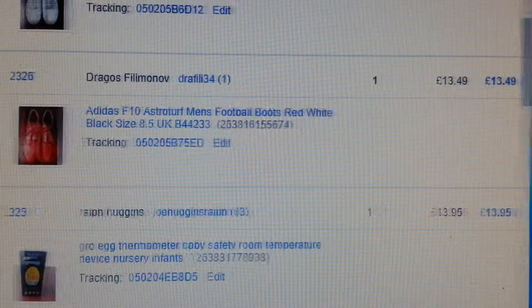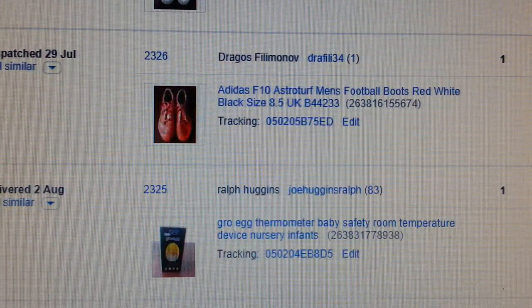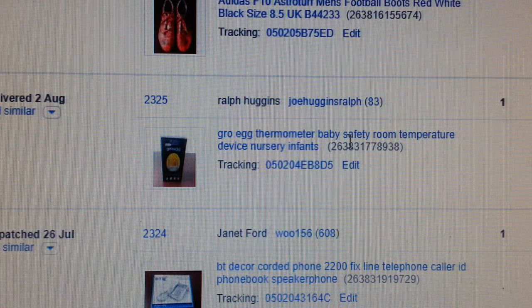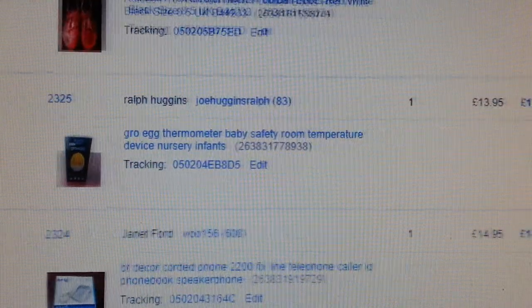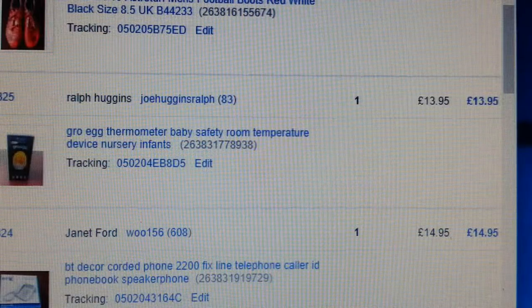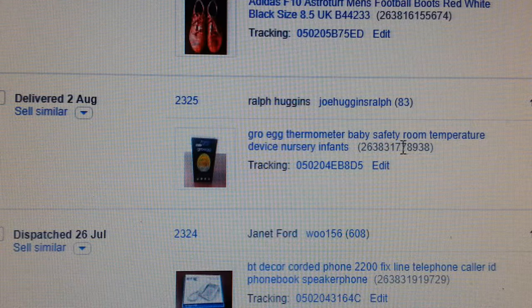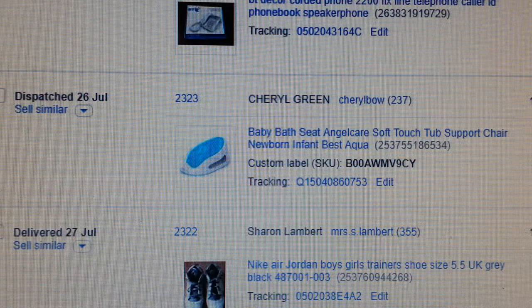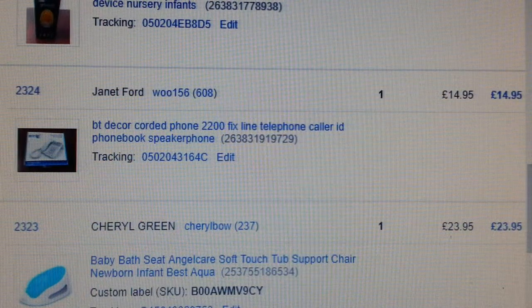Adidas astro-turf football boots — paid four quid, got £13.49 back. Now if you find these Gro Egg thermometers — baby safety monitors, room temperature night lights — pick them up, they're always a good seller. Got £13.96 back, paid two quid.